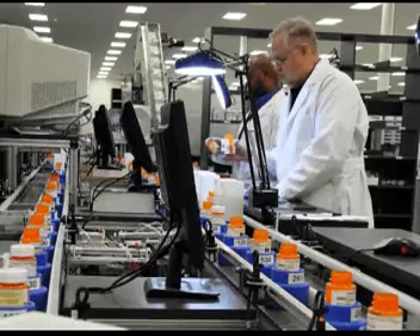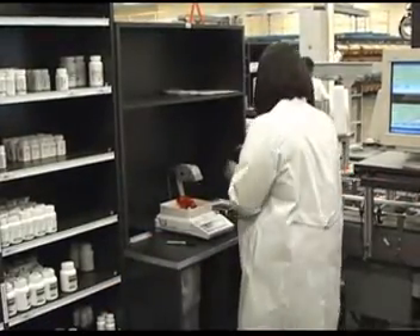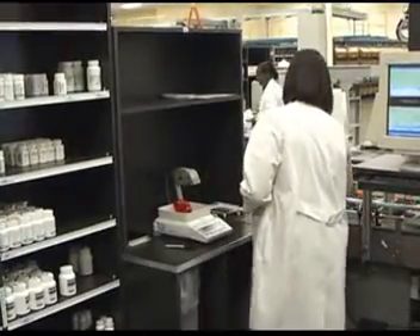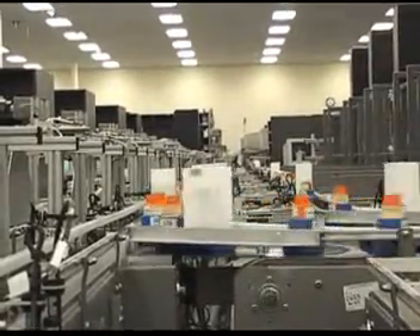For items that are rarely dispensed or medications that must be handled with care, the Rx.com facility has a manual dispensing station with a universal counting scale to make sure the proper count is dispensed. After the product is dispensed, the puck is routed to the pharmacist's verification station.